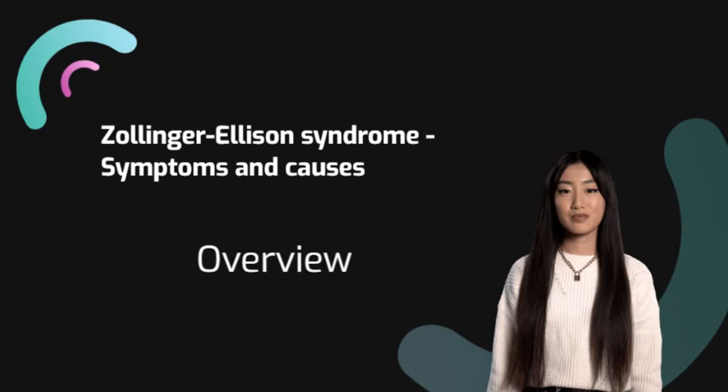High gastrin levels also can cause diarrhea, belly pain, and other symptoms. Zollinger-Ellison syndrome may occur at any time in life. However, people usually find out they have it sometime between ages 20 and 60.